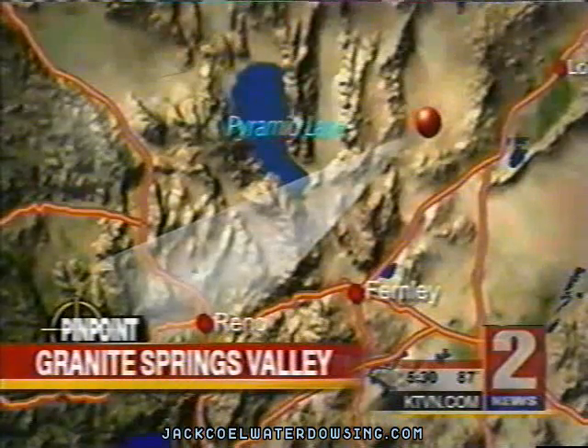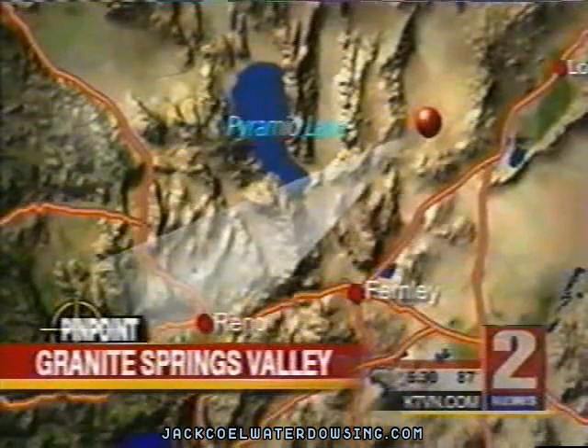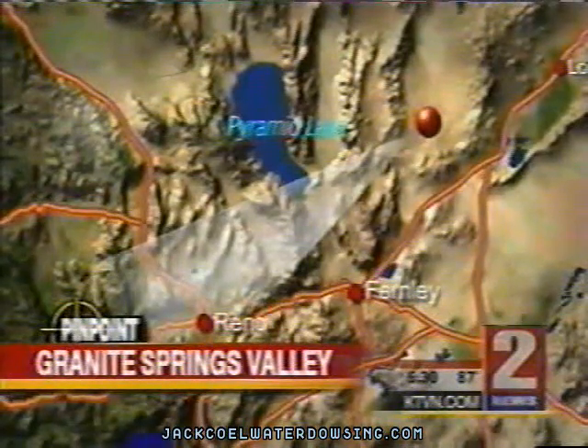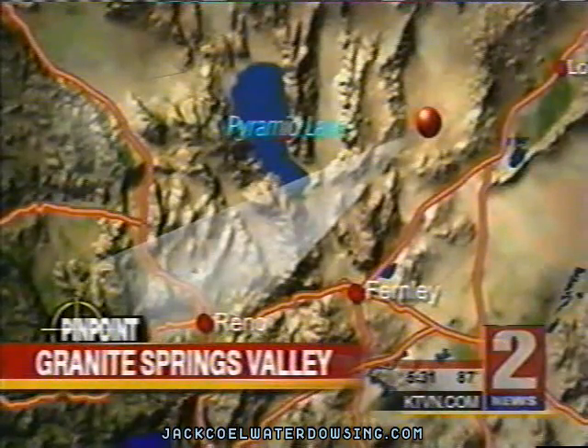As you can see from our pinpoint map, they drilled a test well in Granite Springs Valley — about 35 miles outside of Lovelock and more than 50 miles from Reno. We sent our Brandon Rittiman out there to check out the plan, and he files this report.